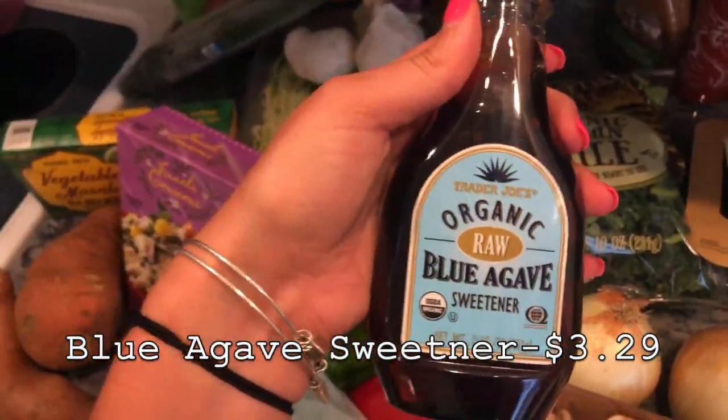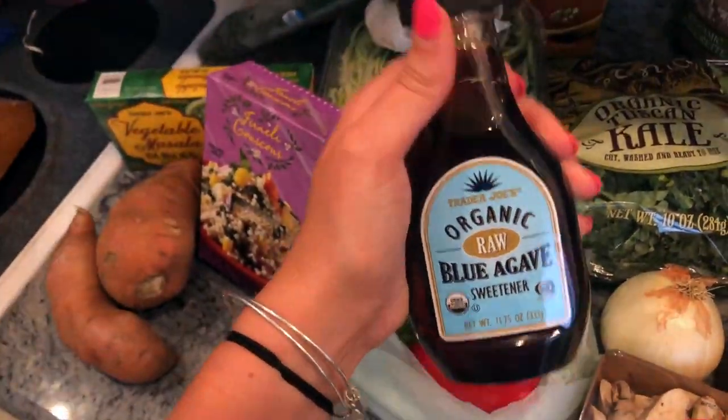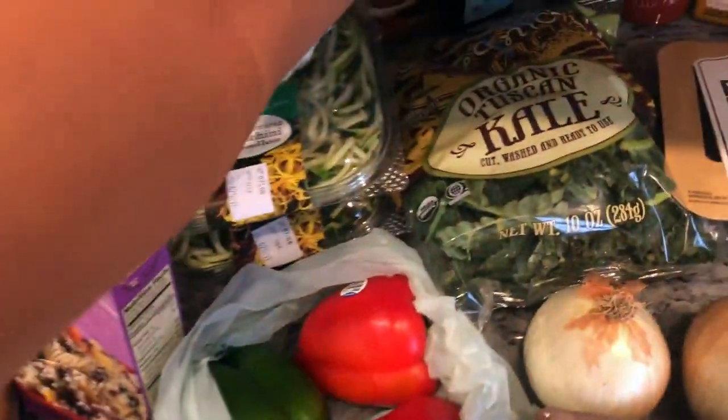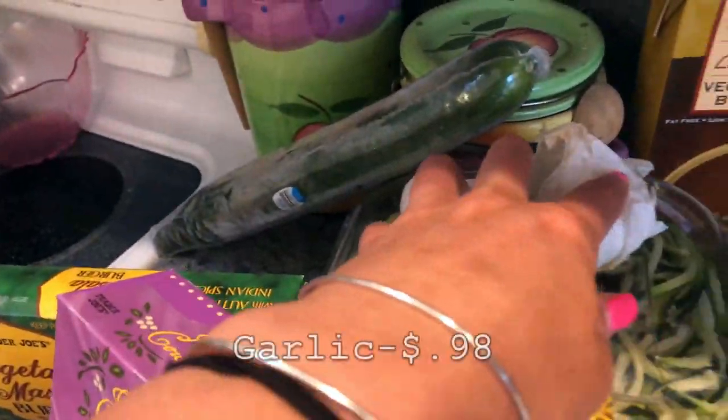I'm really excited about the organic blue agave sweetener because I put so much sugar in my coffee, so this is gonna make it a lot healthier. I also got vegetable broth, cucumber, garlic, and zucchini noodles.